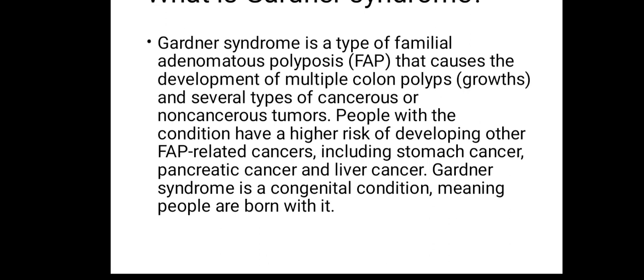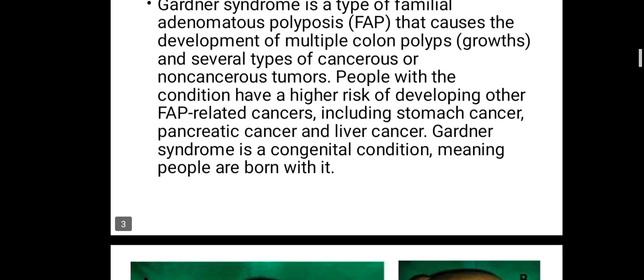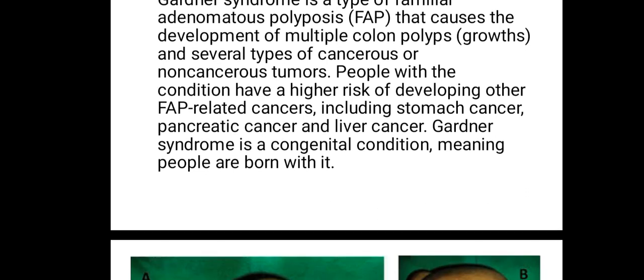Gardner's syndrome is a type of familial adenomatous polyposis that causes the development of multiple polyps — growths — and several types of cancerous or non-cancerous tumors. People with the condition have a high risk of developing other cancers, including stomach cancer, pancreatic cancer, and liver cancer. Gardner's syndrome is a congenital condition, meaning people are born with it.